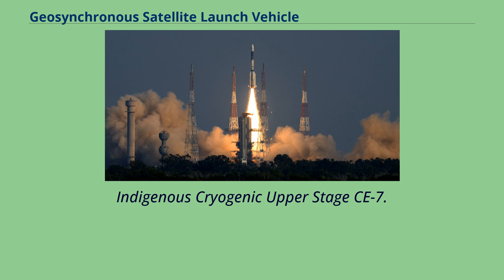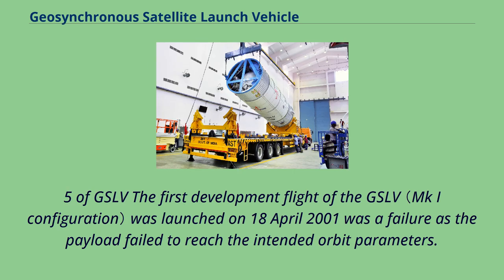The indigenous Cryogenic Upper Stage CE-7.5 of GSLV — the first development flight of the GSLV was launched on April 18, 2001, and was a failure as the payload failed to reach the intended orbit parameters.